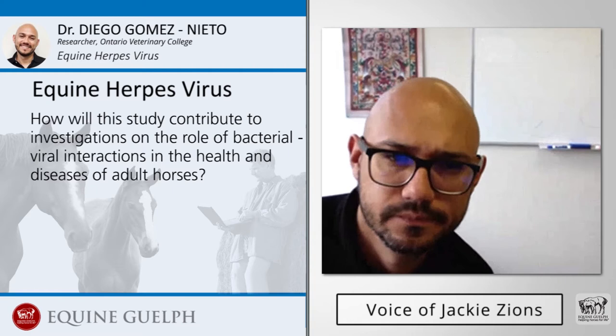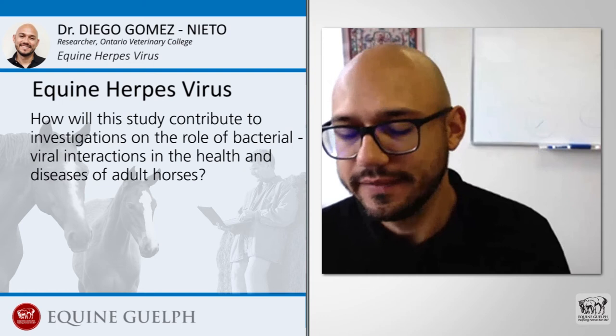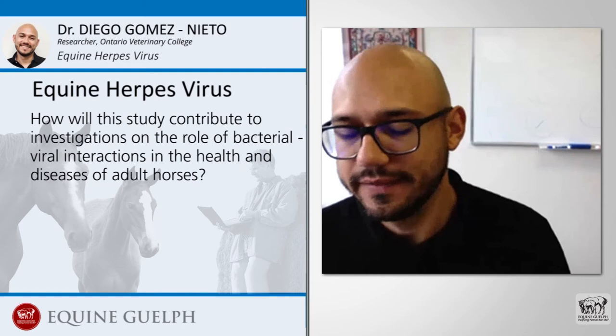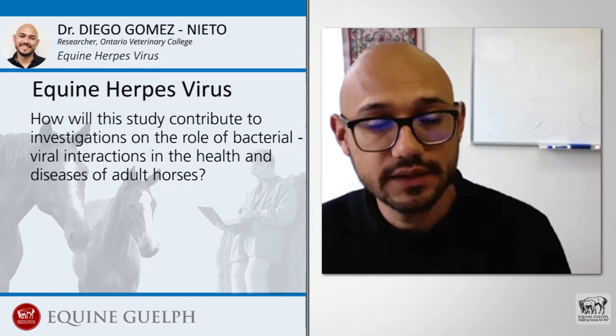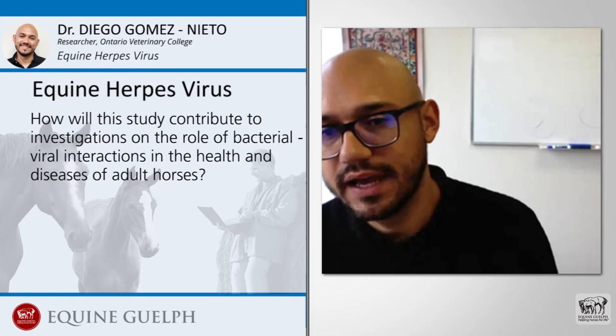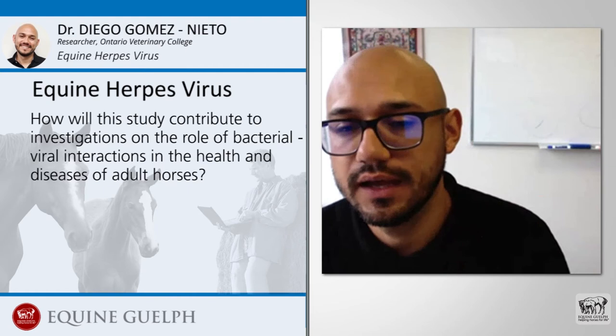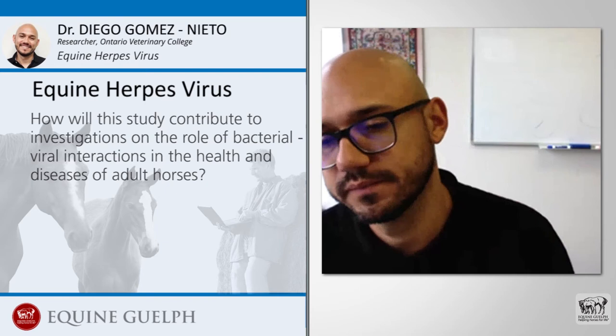How will this study contribute to investigations on the role of bacterial-viral interactions in the health and disease of adult horses? Our research helps us to understand the dynamic and interaction between the virus and the bacteria and how this interaction leads to disease. This will ultimately help us to develop new diagnostic tests and new therapeutic tools to reduce the number of horses that develop respiratory disease, ameliorate the disease in horses with pneumonia, and speed up the time to go back to racing or performing.